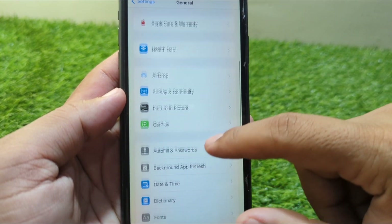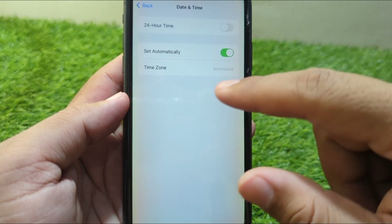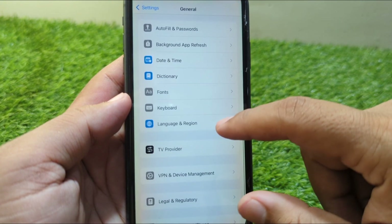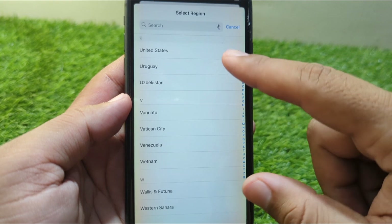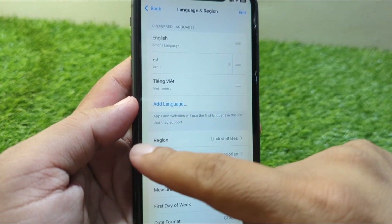After this, go back and scroll down and tap on Date & Time. Set your date and time from here or turn on the toggle for 'Set Automatically.' After this, go back and tap on Language & Region, tap on Region, and select your country or region correctly.